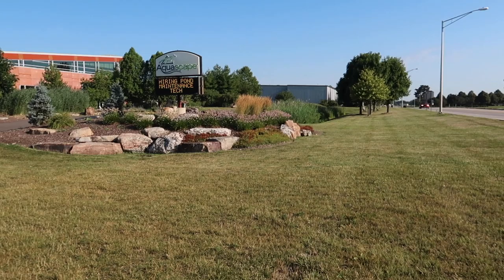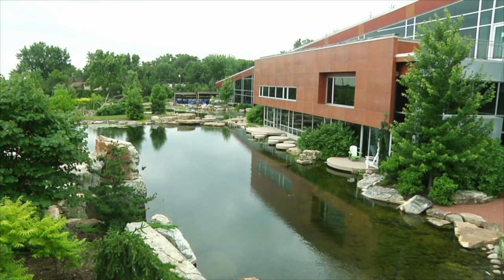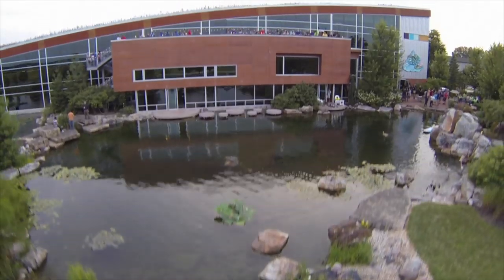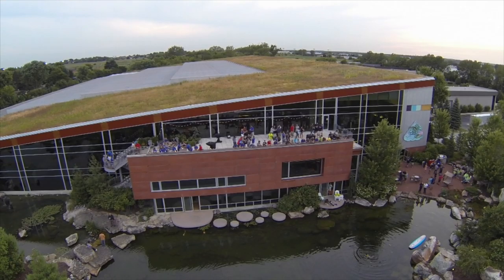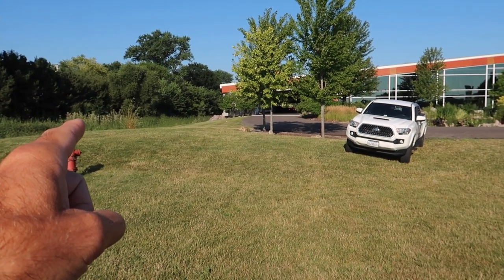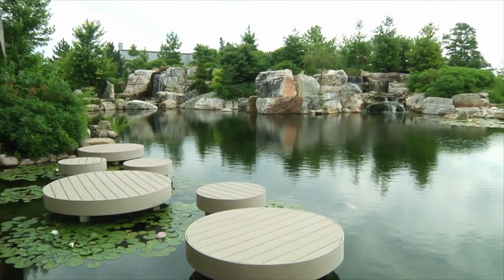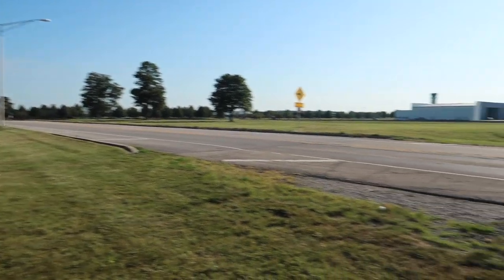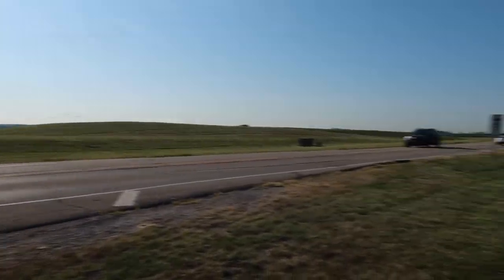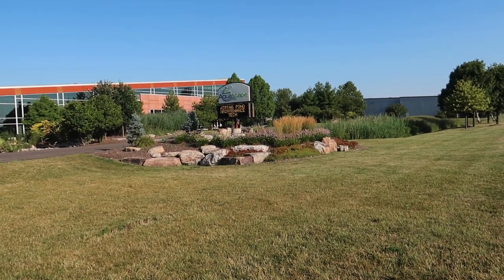What I want to focus on here is curb appeal. You can see our beautiful building — state of the art, it is a LEED Silver facility. We have a massive green roof up here on top to manage stormwater. All that water runs off into our retention pond located on the side, then gets recycled into our decorative water feature here in the front. But we have this huge roadway here, we have the airport on the other side, and cars coming by on a regular basis, so I want to grab people's attention.